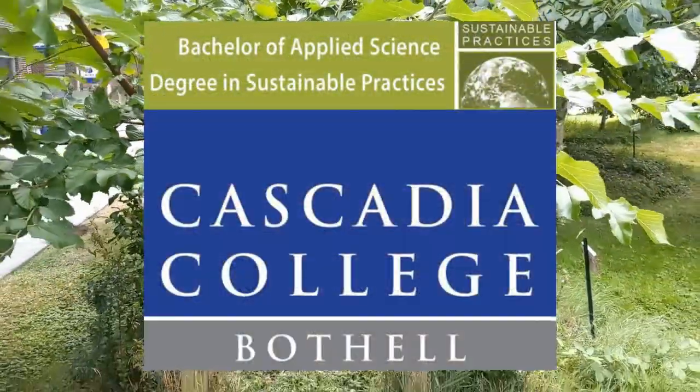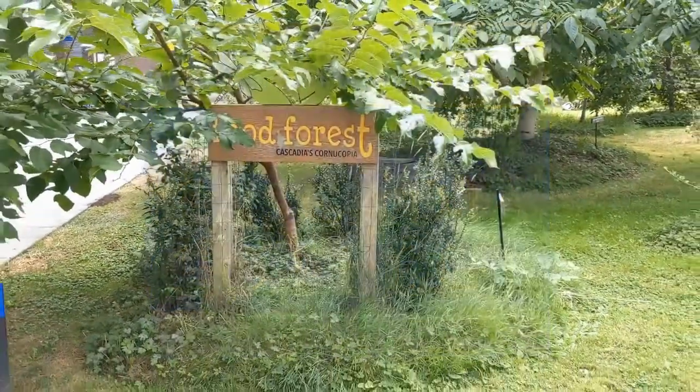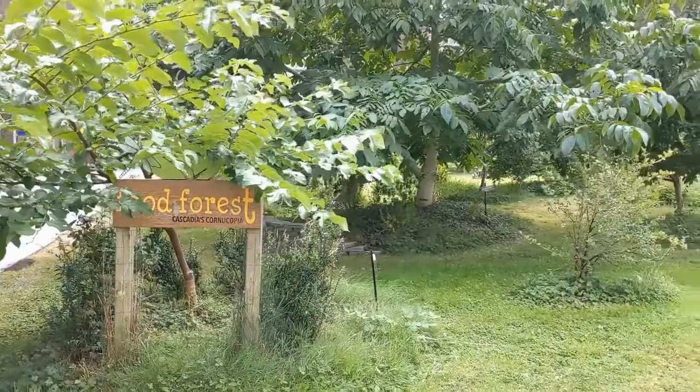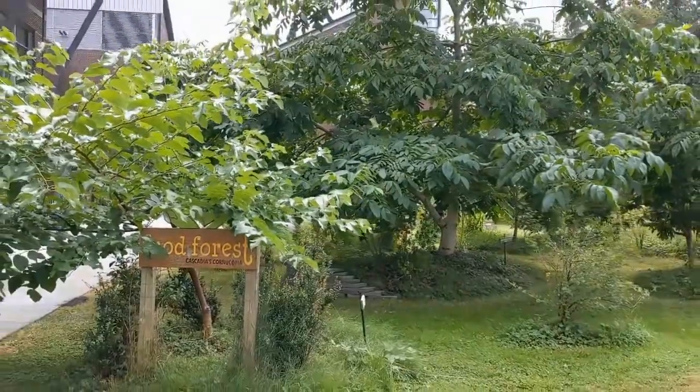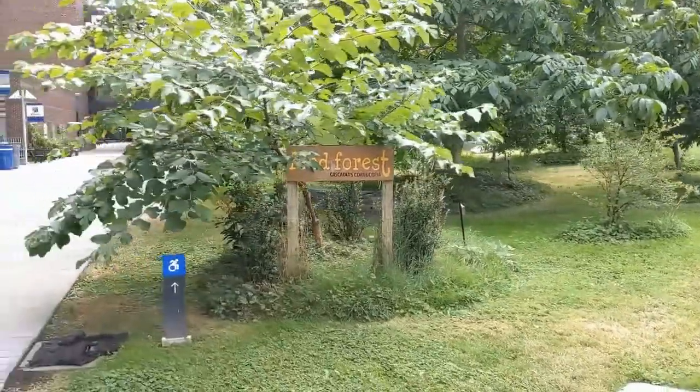Welcome to the Food Forest located on Cascadia College campus. In 2015, this was a rarely used expanse of grass. Now it is the home of dozens of species of edible plants, shrubs, and trees from all around the world.